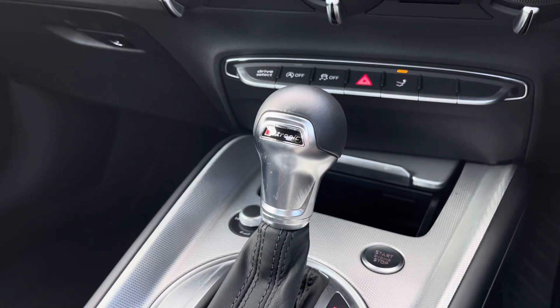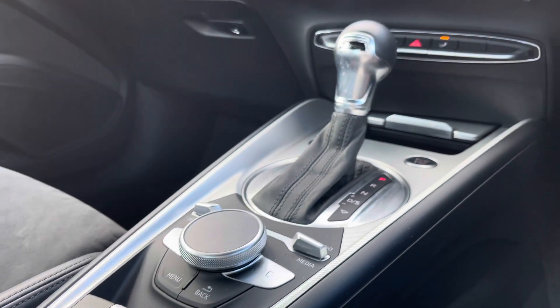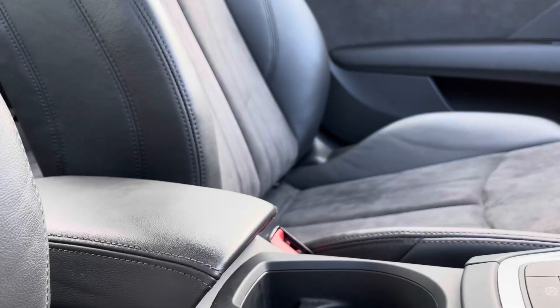We also have the S-Tronic automatic gearbox and the electromechanical parking brake for your convenience, as well as the front centre armrest for comfort on all your journeys.